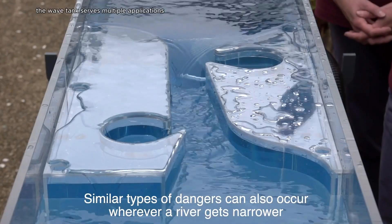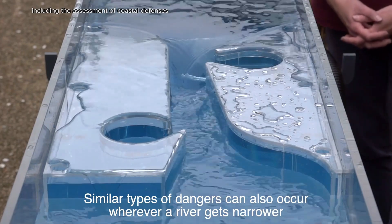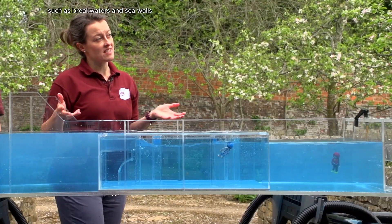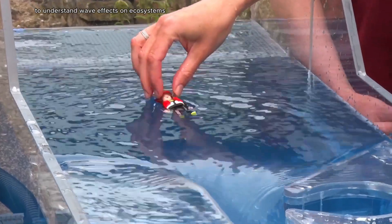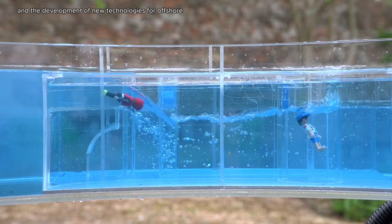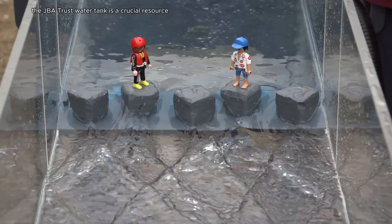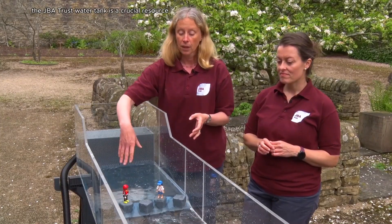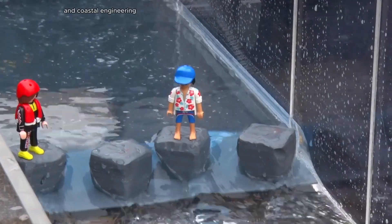The wave tank serves multiple applications, including the assessment of coastal defenses such as breakwaters and seawalls, environmental studies to understand wave effects on ecosystems, and the development of new technologies for offshore energy. Overall, the JBA Trust Wave Tank is a crucial resource for advancing knowledge and innovation in marine and coastal engineering.